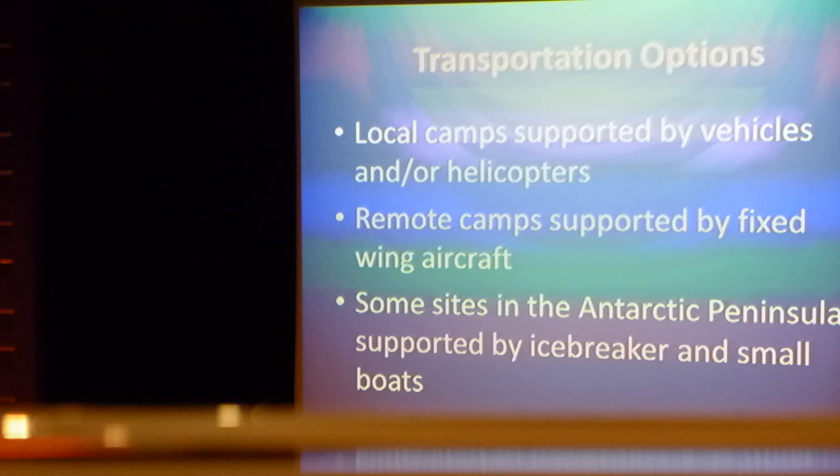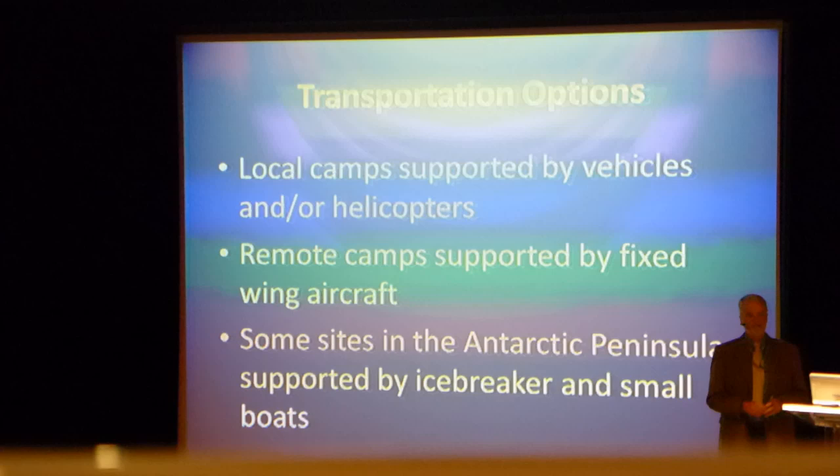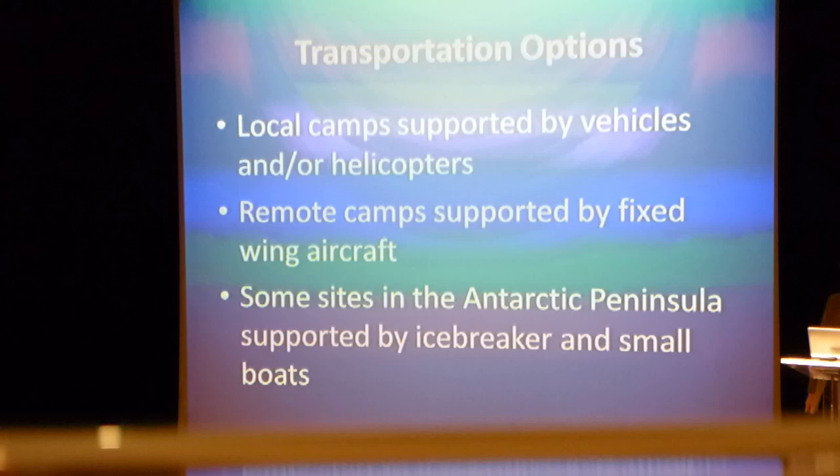Here in the Antarctic Peninsula region, as you can tell from the weather we've been experiencing, this is less than ideal conditions for flying airplanes. So most of the support for remote locations in the peninsula is done by ship — either an icebreaker or the Gould or the Palmer that Bob showed you some images of.